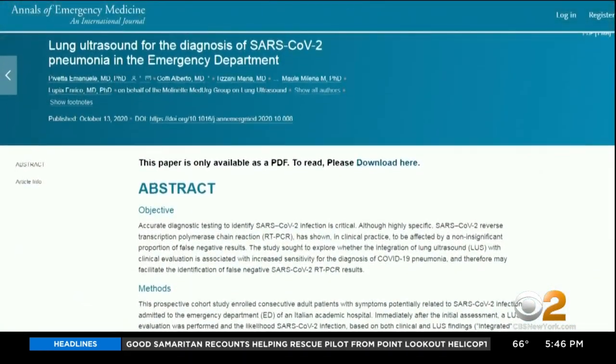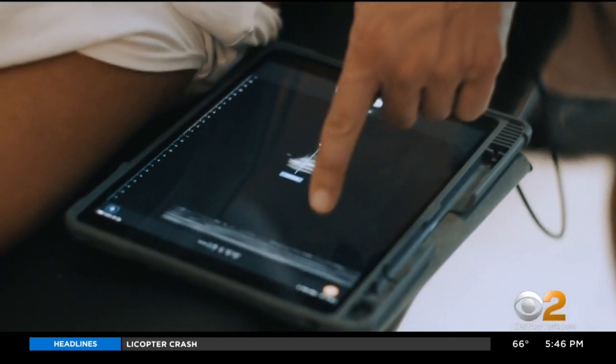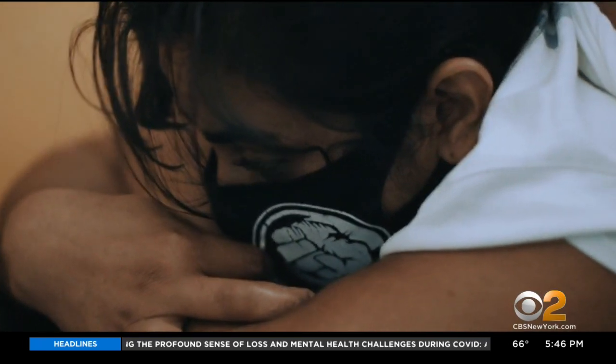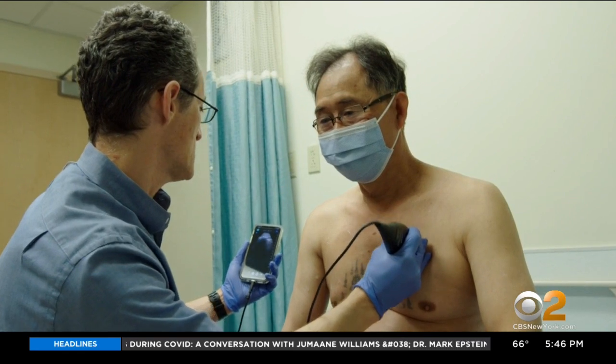A recent study in the Annals of Emergency Medicine used the Butterfly IQ during the peak of the pandemic in Italy. Combining the scanner with a PCR test and clinical evaluation of the patient increased diagnostic sensitivity from about 80% to almost 95%. The Butterfly isn't just helpful in diagnosing COVID pneumonia.